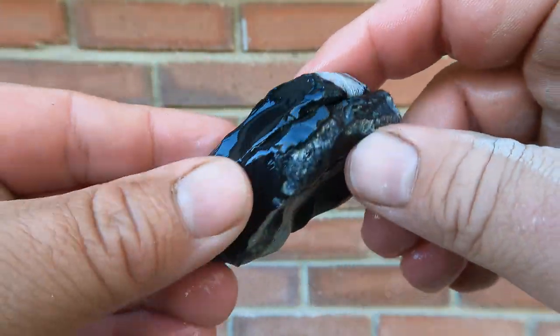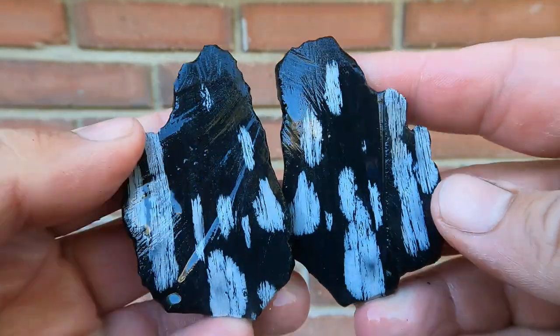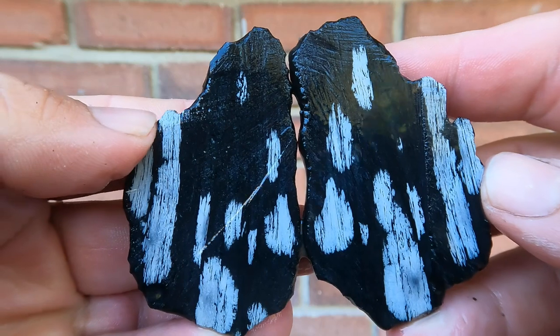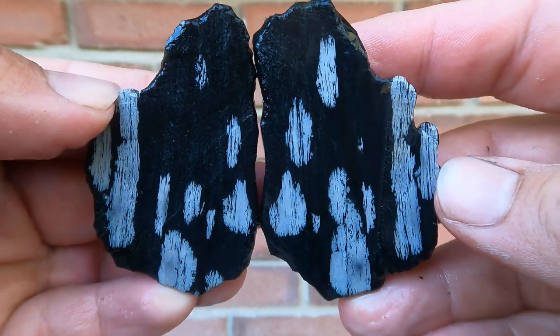Here I had a nice piece of snowflake obsidian and decided to cut it open. Look at that — that looks really nice, doesn't it? Snowflake obsidian is sure pretty.